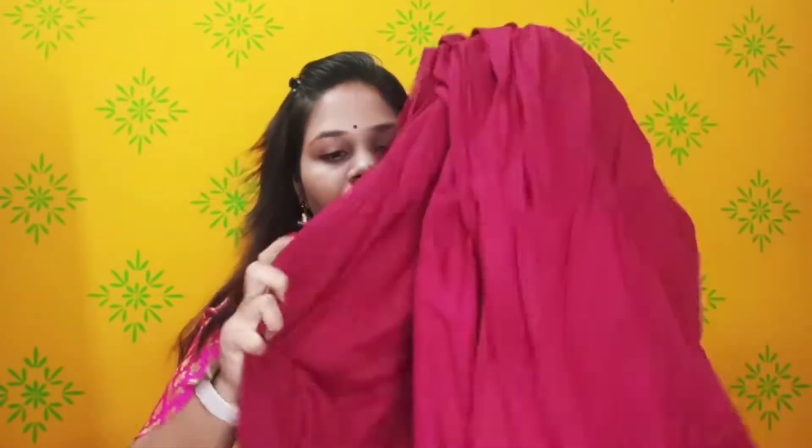It is a short frock-style skirt and it looks good after wearing it. You can carry it with a small function.